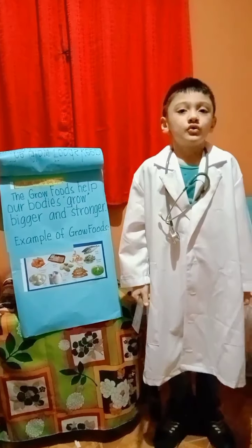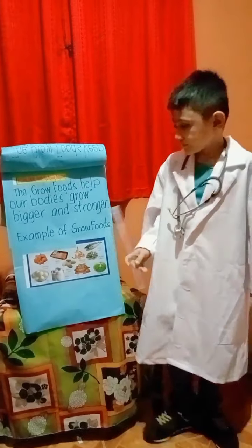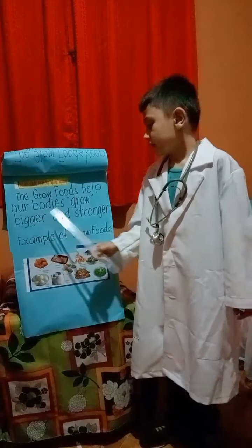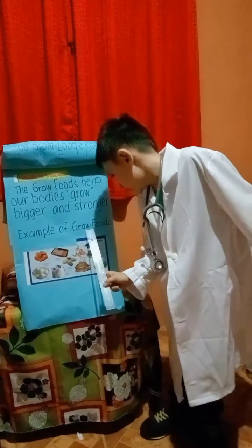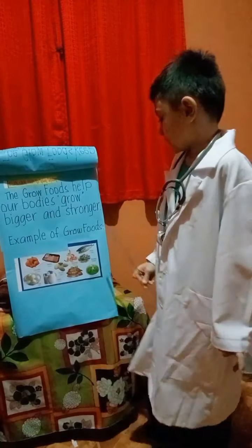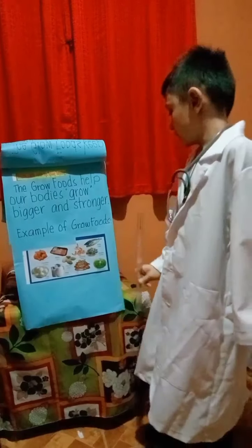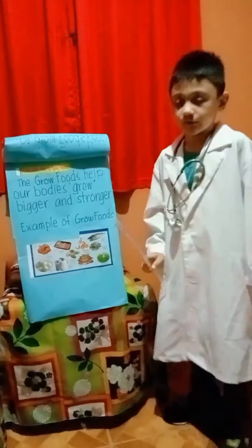Number 2: Grow foods — pangpalaki. The grow foods help our bodies grow bigger and stronger. Examples of grow foods: chicken, meat, fish, egg, milk, seaweed, liver, oyster, and shrimp.